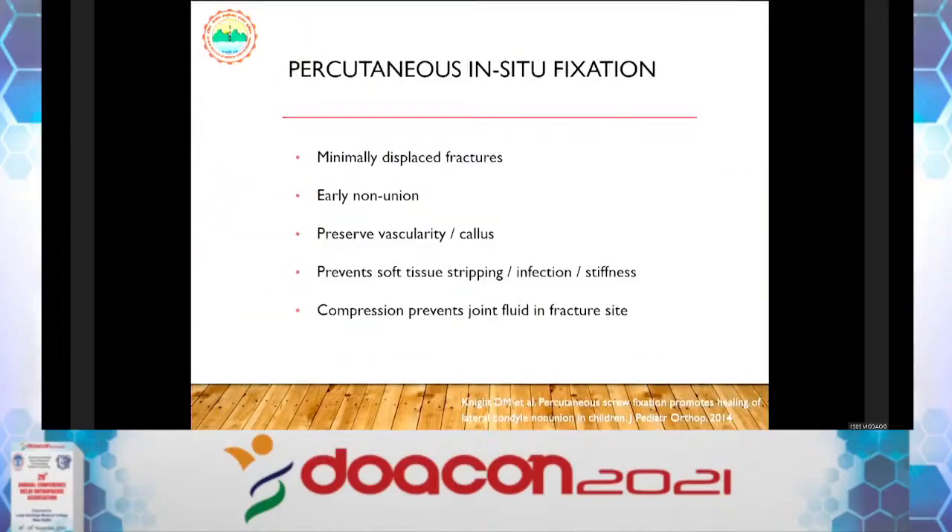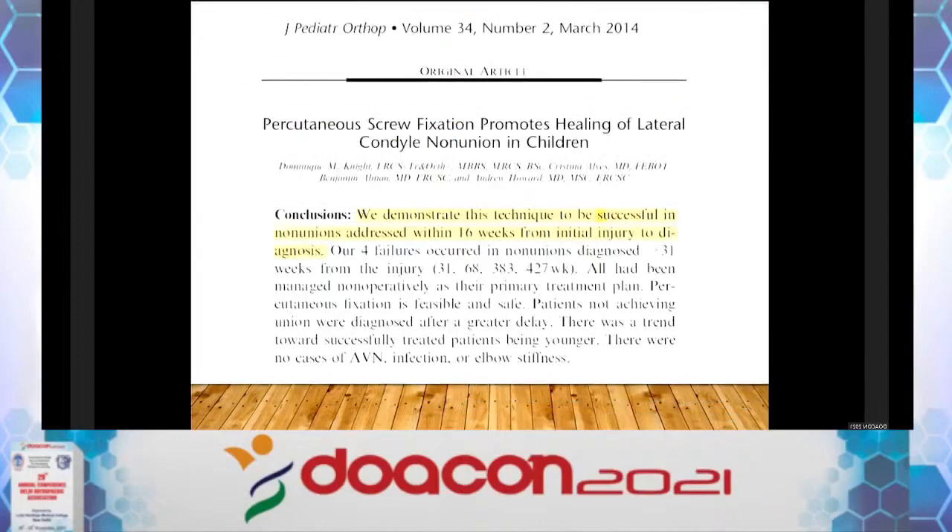Regarding percutaneous in-situ fixation — I have no personal experience, and I could only find one study in the literature. They report that for minimally displaced fractures and early non-unions, percutaneous fixation helps preserve vascularity.